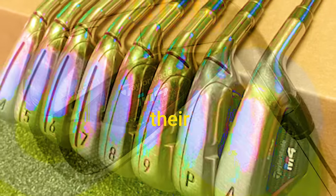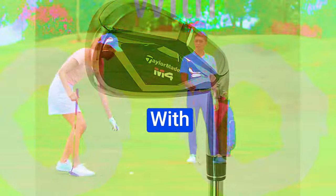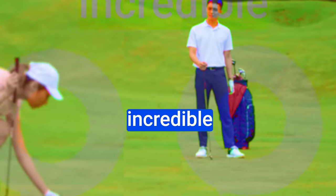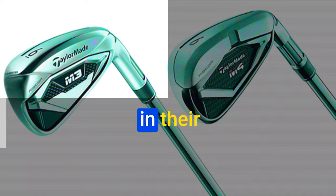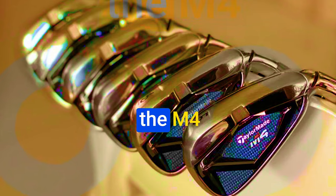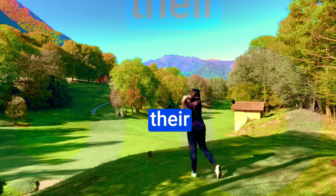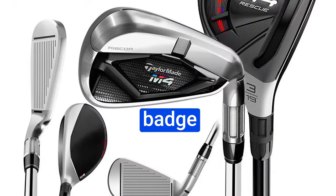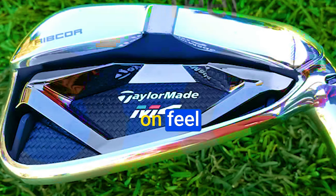TaylorMade went all out with their metal-wood-style variable thickness face and internal geometry, and it paid off. The M4 Irons deliver impressive ball speed and flexing, which translates to high launch angles, incredible distances, and optimal ball-stopping power on the greens — TaylorMade rates the M4 as the fastest in their M-series. The M4 Irons are also equipped with a resilient hydroporl chrome finish that enhances performance in wet conditions by dispersing water effectively, maintaining better contact with the ball for consistent shots regardless of the weather.